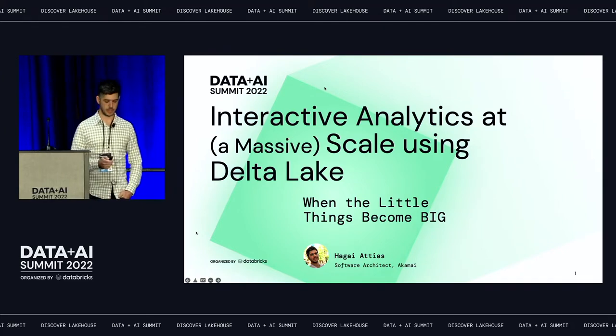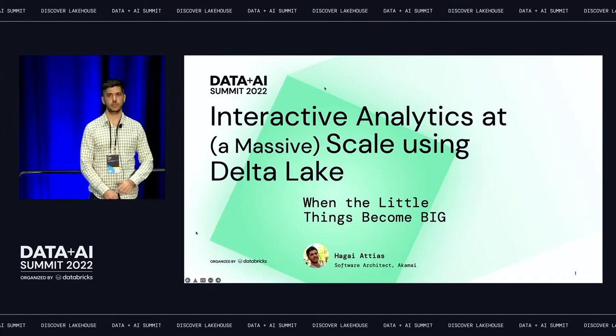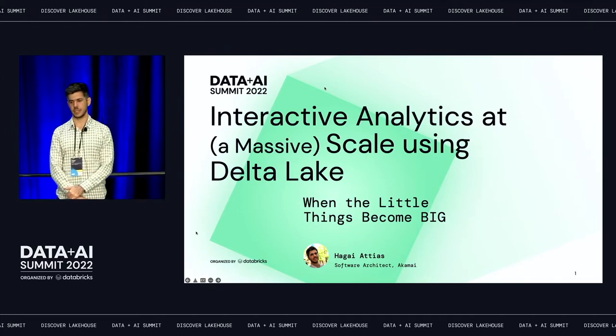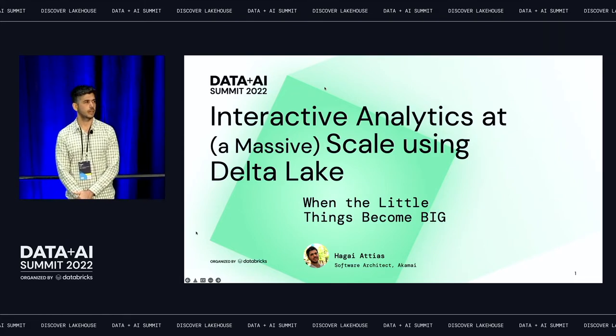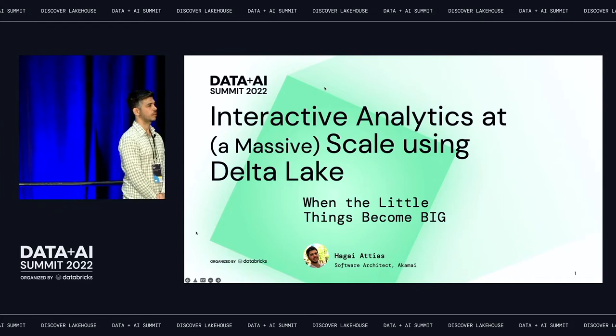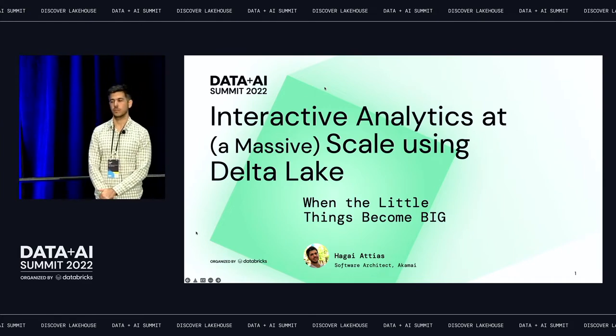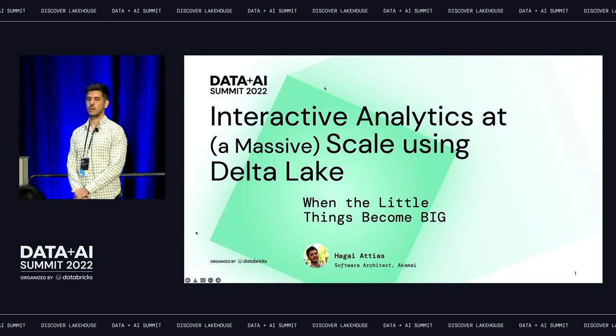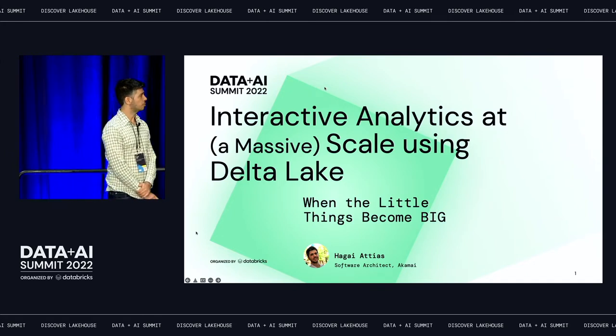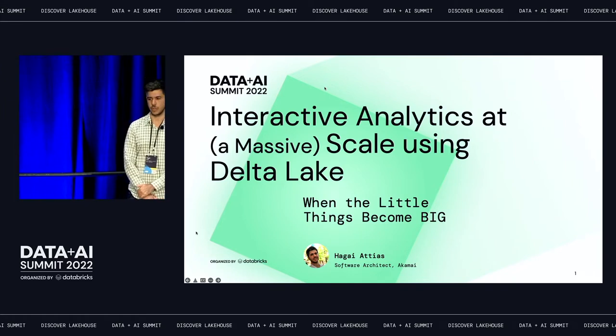Welcome to my talk. My name is Hagai Atias. I'm a senior software architect at Akamai. I'll be talking about interactive analytics at scale. This is a project we were working closely with Databricks over the last year or so when we started to move our analytics products from on-prem over to the cloud on Azure.